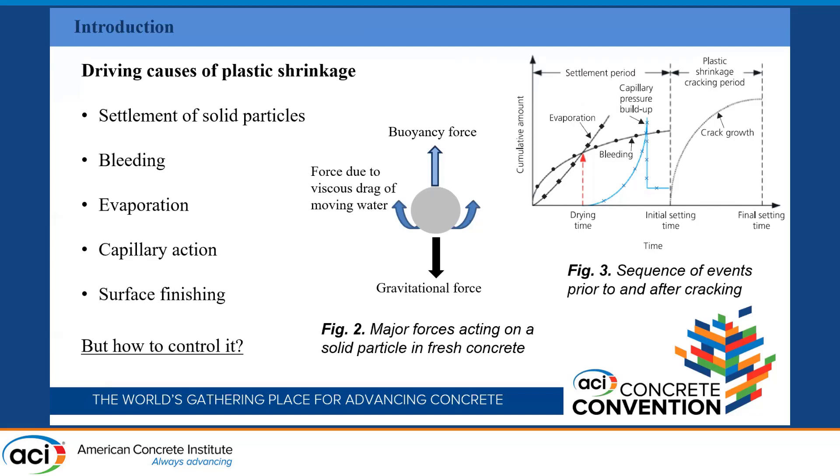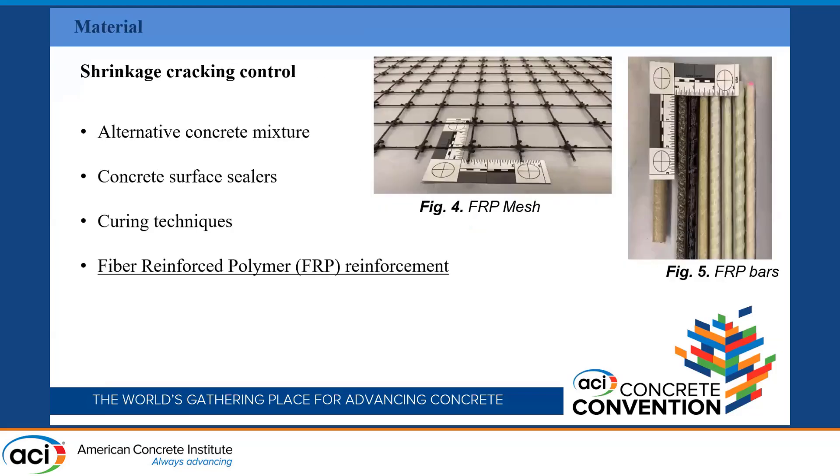A main question is how to control this type of crack. There are many different approaches to control, prevent, or later repair them. You can use alternative concrete mixtures, concrete surface sealers, curing techniques, and also reinforcement. To control shrinkage cracking, the minimum steel reinforcement is typically designed and implemented. But the problem with steel is corrosion — in areas with high risk of corrosion, it is still not the best option.